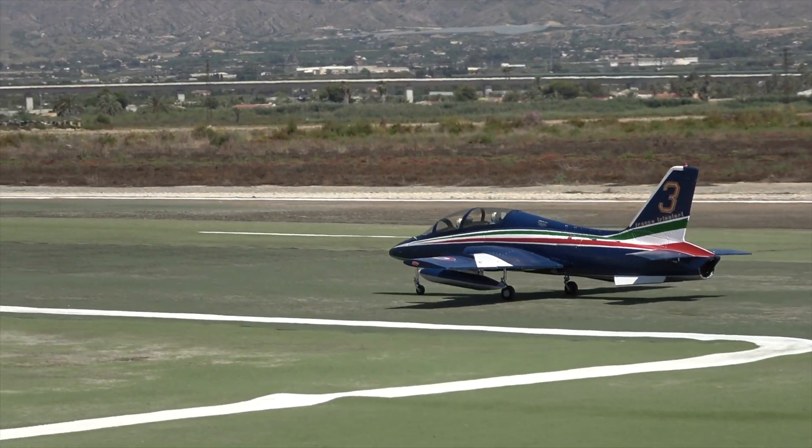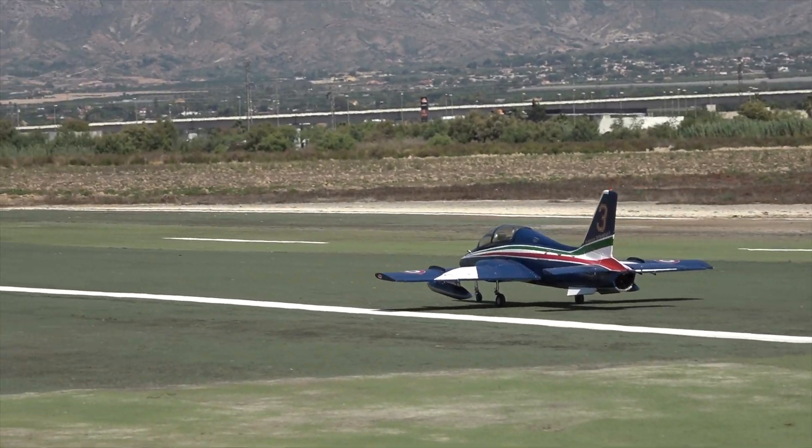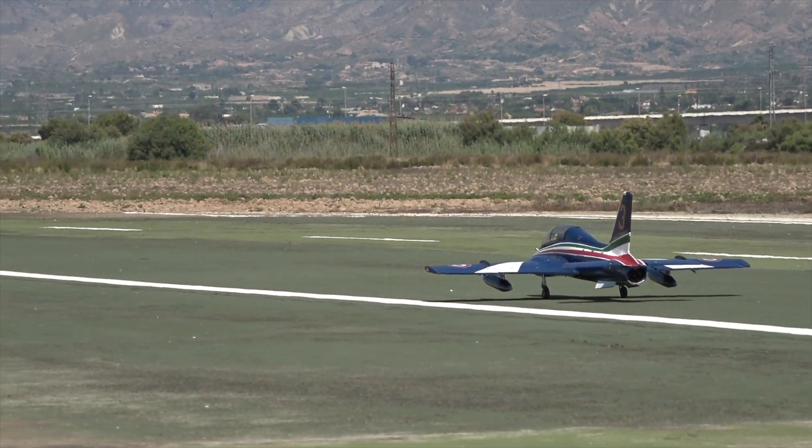Anyway, enough about the specs. How does a foam turbine model fly? Let's go check it out.